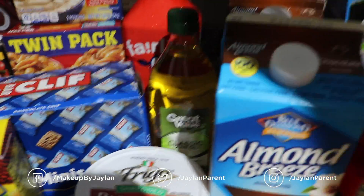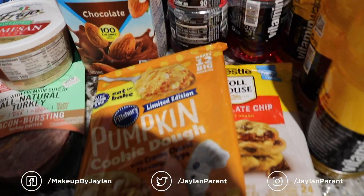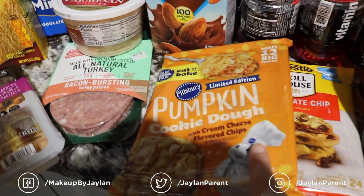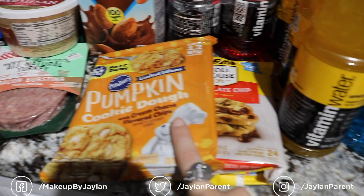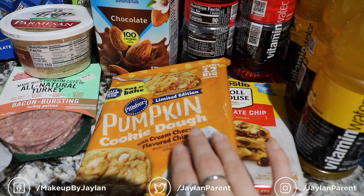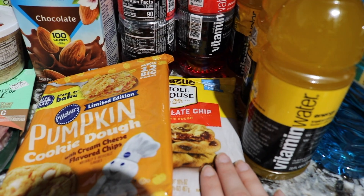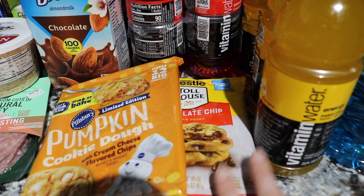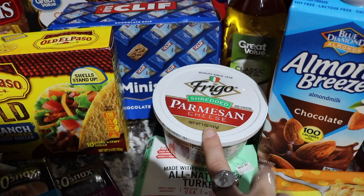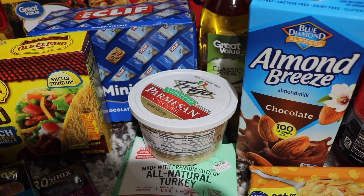I needed some more olive oil so I picked up some of that. And then I figured it was only fitting that I got some pumpkin cookie dough with cream cheese flavored chips for my fall decorate with me — I think I'm going to make a few of these this evening. And then Reed loves these Nestle chocolate chip cookie dough bites to cook, so we just kind of always typically have those in the fridge. And then I was out of parmesan cheese and I put this on everything and it just makes me happy, so I bought some more.